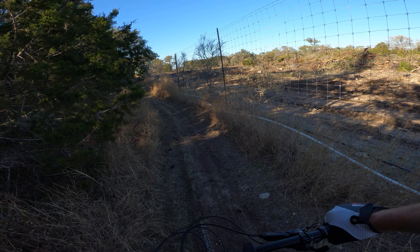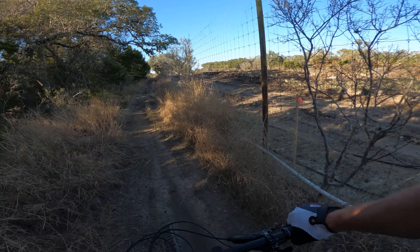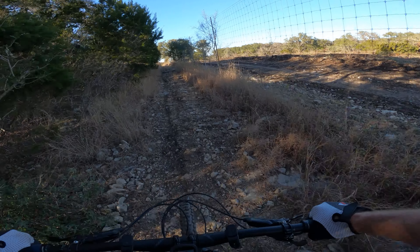I'll just take us on back all the way down the trail so everybody can check out the footage on the right.